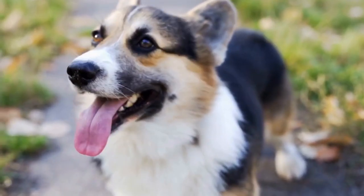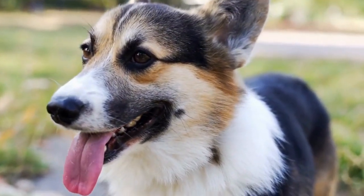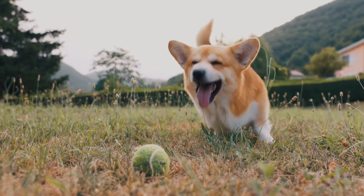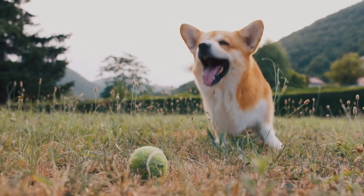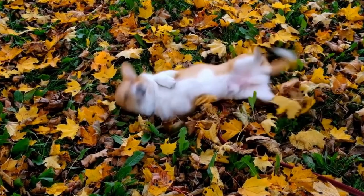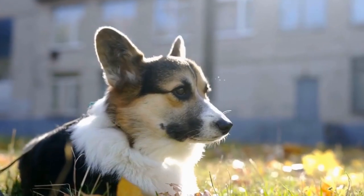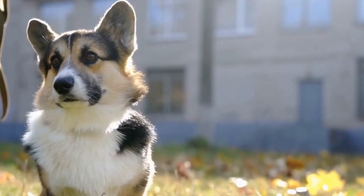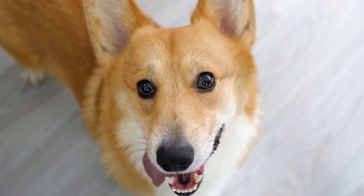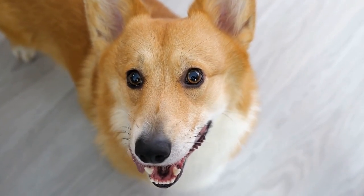When it comes to temperament, both Pembroke and Cardigan Welsh Corgis are known for being intelligent, playful, and affectionate companions. They are highly trainable and often excel in obedience and agility competitions. However, there are some variations in their personalities. Pembroke Corgis are generally more outgoing and sociable, eager to please their owners and make friends with strangers. Cardigan Corgis, on the other hand, tend to be more reserved and cautious around unfamiliar people, showing loyalty and protective instincts towards their families.